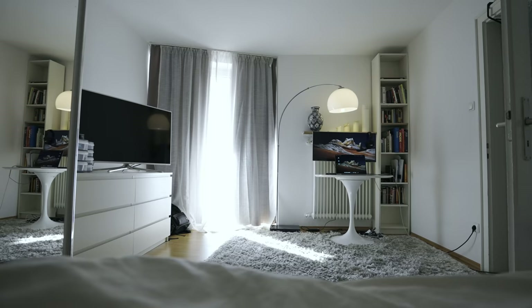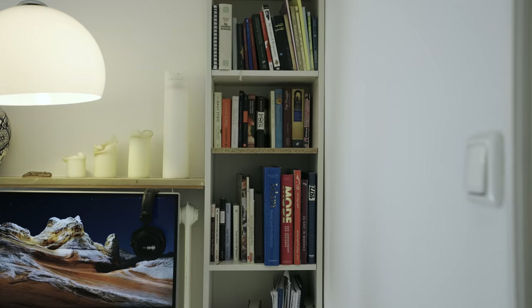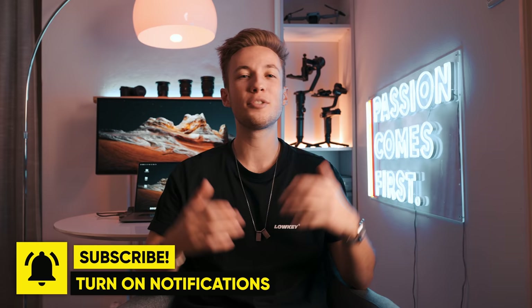That is how I transformed my bedroom into a small YouTube studio. I still can't believe it used to look like an old dusty library just one day ago. I really enjoyed putting all of this together, and it made me realize again how important lighting actually is for your videos. It's not that important if you shoot in 4K or 8K — if you have a cheap camera and a good lighting setup, you can still create really high-quality videos. If you don't want to miss out on any upcoming videos, make sure to subscribe and turn on the notification bell. See you guys in the next one. Peace out, bye bye.